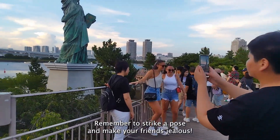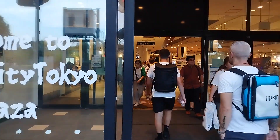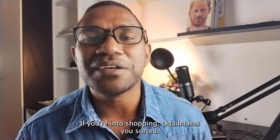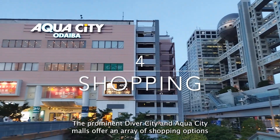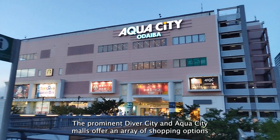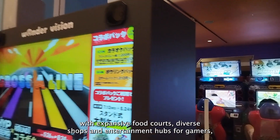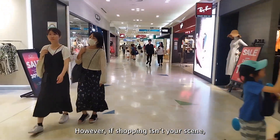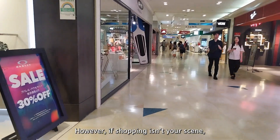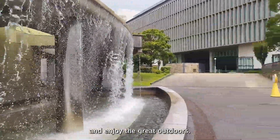Remember to strike a pose and make your friends jealous! If you're into shopping, Odaiba has you sorted. The prominent Diverse City and Aqua City malls offer an array of shopping options, with expansive food courts, diverse shops and entertainment hubs for gamers — these malls are a shopper's paradise. However, if shopping isn't your scene, there are lush green spaces where you can unwind and enjoy the great outdoors.